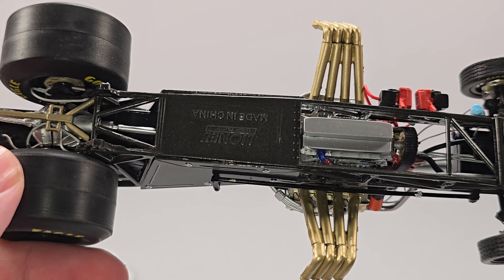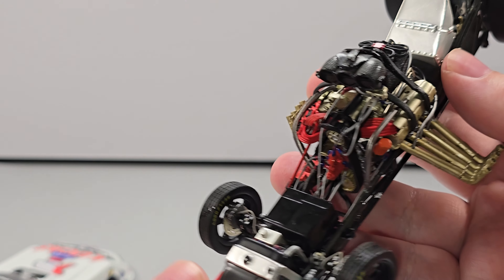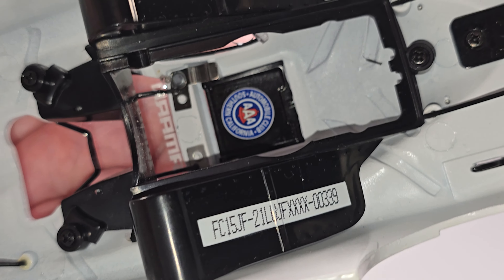Moving on to the right side of the car — it's pretty much the same as the left side, no major differences. Once again, the fastest name in radio control — Traxxas. You can see inside the car, all the detail in there. We're going to remove the body from the chassis now.